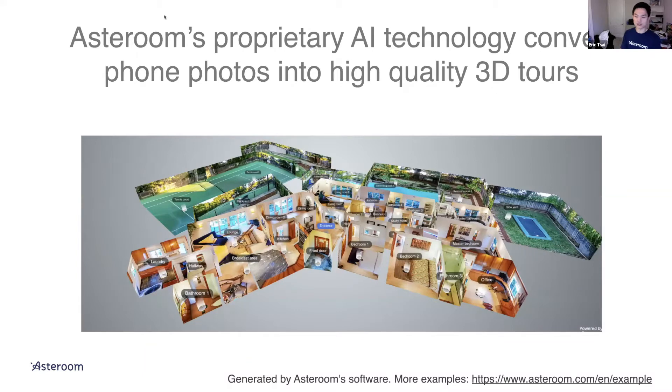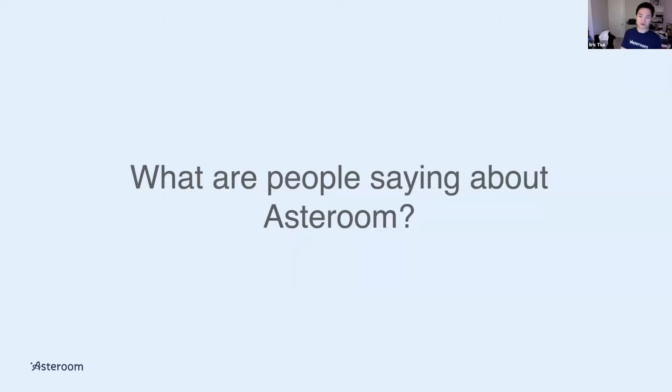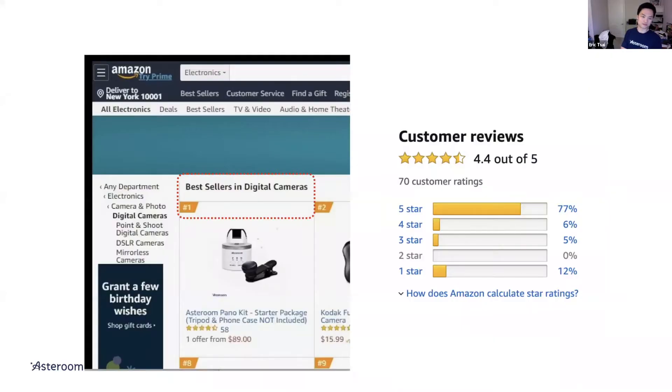The advantage depends on each system. For example, with Asteroom you can scan outdoors. Outdoor is a big part, especially if you have a nice yard or a swimming pool that you want people to see from the dollhouse. We were the number one best-seller in digital cameras on Amazon before we sold out, and we got fantastic reviews — that's how we became number one.